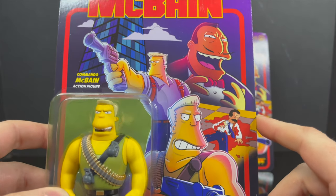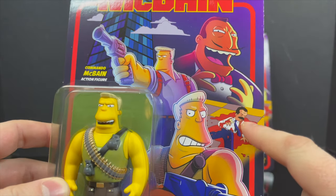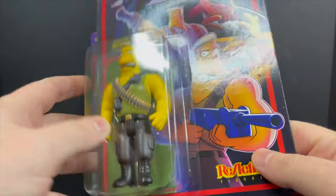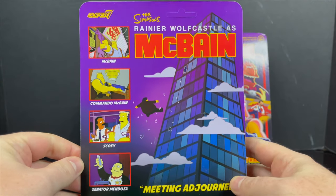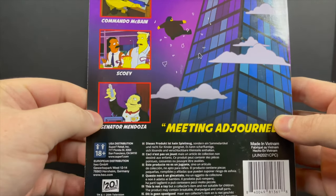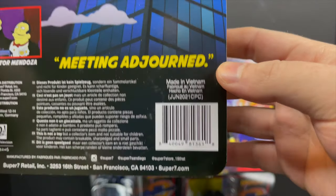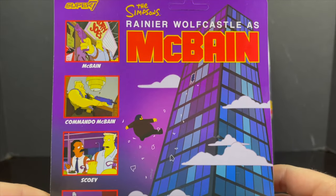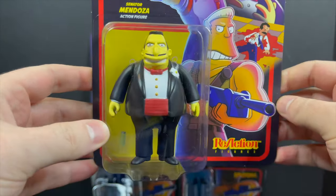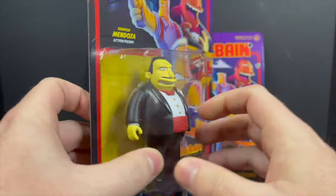I absolutely love the artwork on this box — it is amazing. It kind of encapsulates everything that is McBane, at least two of the episodes, quote-unquote. The Commando McBane looks good. Reaction on the backside. The artwork is very eye-catching, lots of purples, the reds, little screen grabs from each of the individual episodes to signify which characters are in the wave. And then you have Meeting Adjoined right there.